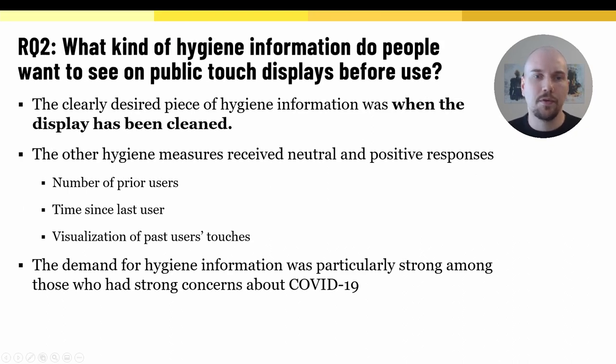Our second research question was: what kind of hygiene information do people want to see on public touch displays? The clearly desired piece of information was when the display has been cleaned. Our other investigated measures received a generally neutral response in the initial online survey. However, investigation of our hygiene concept, where these measures were demonstrated in practice, yielded more positive results across the board. Overall, the demand for hygiene information was very strong among those who also had strong concerns about COVID-19.